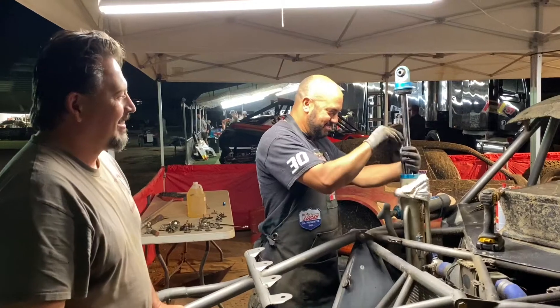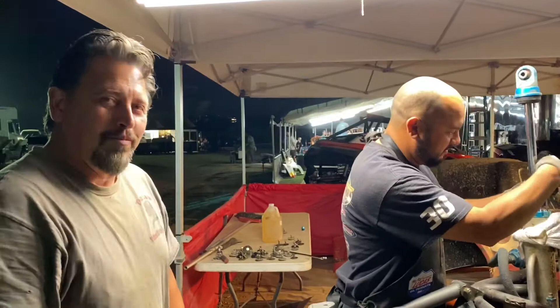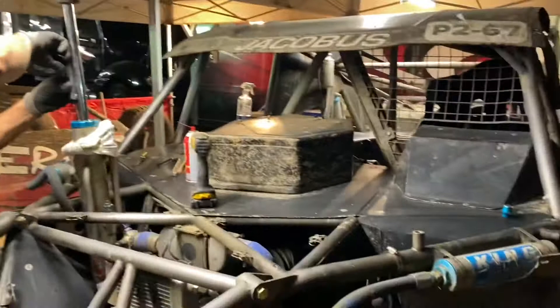We've got so many Pro 2 teams out here with five guys, six guys, some even have ten guys. This squad — just two men working on this truck, servicing it.